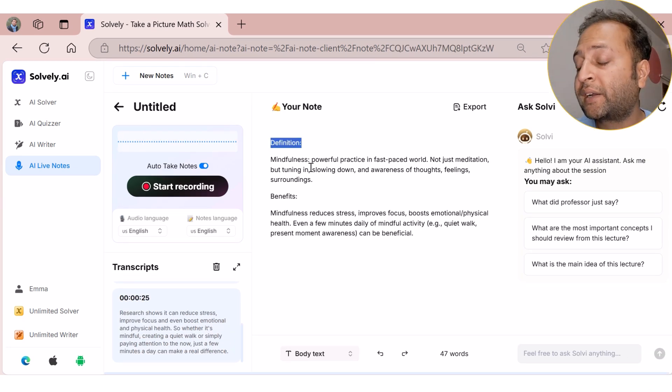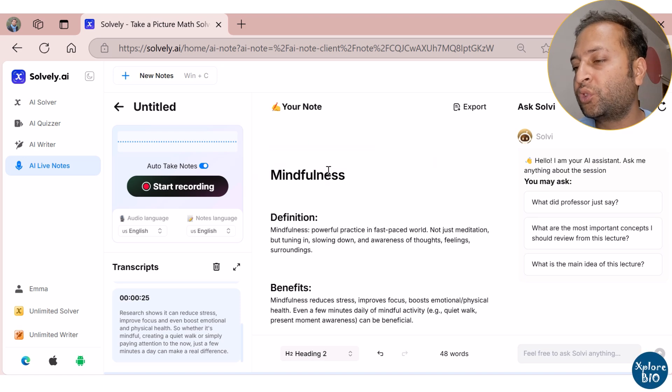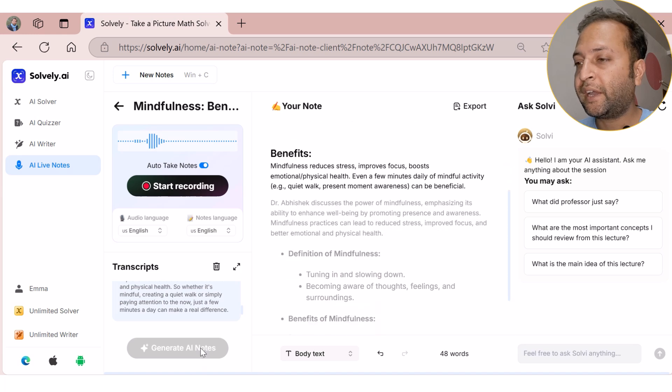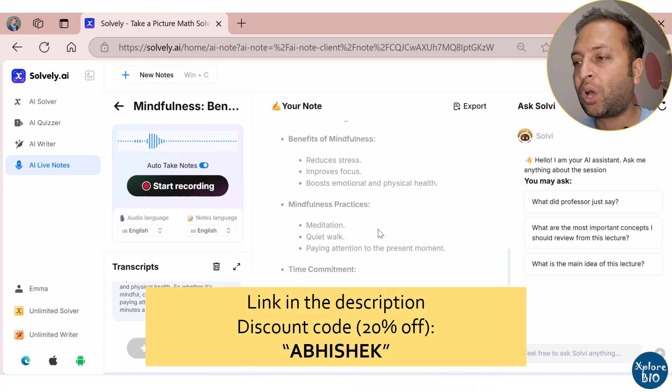You can also edit and customize the notes — add, remove, or reorganize the information to suit your preferences. With its Generative AI option, you can choose to create detailed or summarized notes depending on how you like.